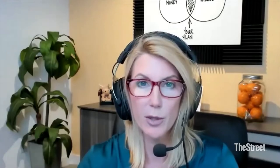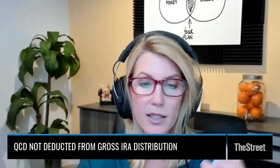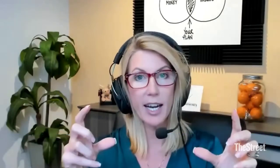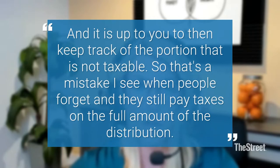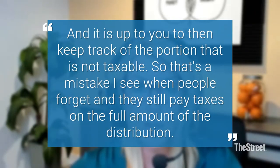I've also seen mistakes where there's something called a qualified charitable distribution, where you take a distribution from your IRA and send it directly to a charity. It's not reported as part of your adjusted gross income, but on the 1099-R your custodian will report the full amount. It's up to you to track the portion that is not taxable. People forget and end up paying taxes on the full distribution amount.